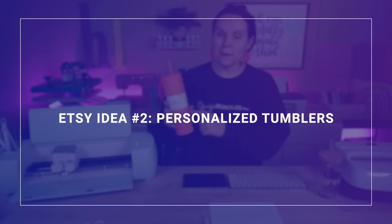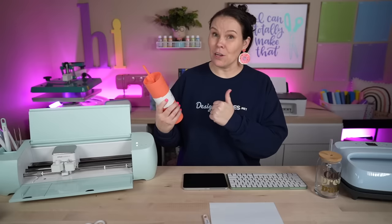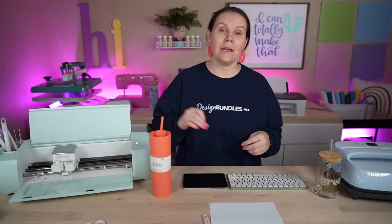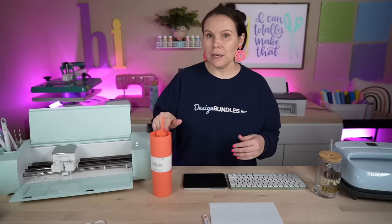For Etsy idea number two, we're going to be personalizing a skinny tumbler. I purchased this one at Hobby Lobby for $5, but I like to purchase these on Amazon — you can get a box of 24. You can get ones with different colors like pinks, blues, black, white, or boxes that are all one color. This is something that has been selling like hotcakes for years on Etsy, and everybody that gets a Cricut wants to learn how to personalize a tumbler.